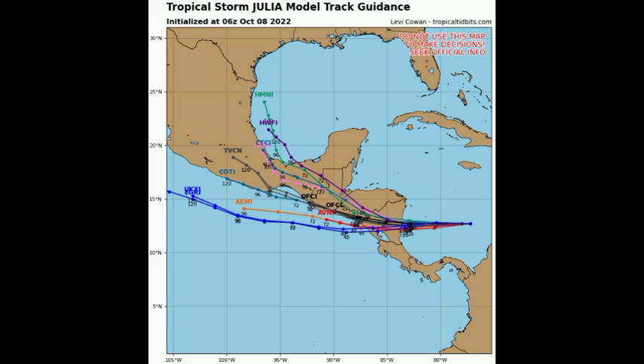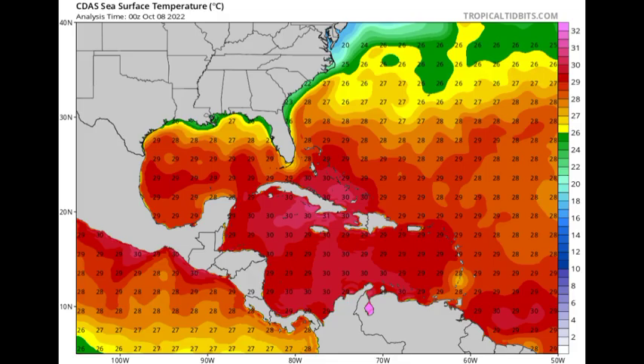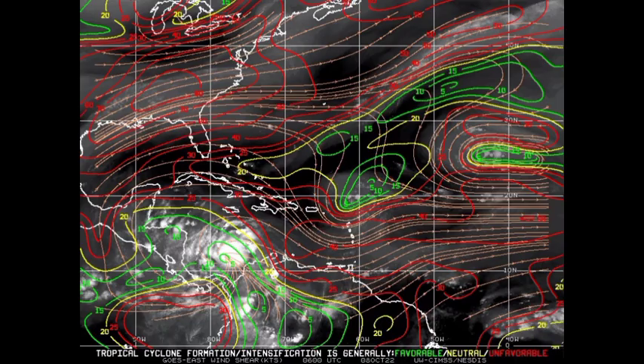In terms of environmental favorability near Julia, sea surface temperatures are quite conducive at 29 to 30 degrees Celsius. Tropical cyclones need at least 26 to 26.5 degrees Celsius, so conditions are very supportive. In terms of wind shear — the upper-level winds — the red indicates unfavorable shear that inhibits intensification, yellow means neutral, and the ideal is favorable shear. Julia is in a region of mainly neutral to favorable wind shear, which is really aiding in intensification with not much interruption from unfavorable conditions.